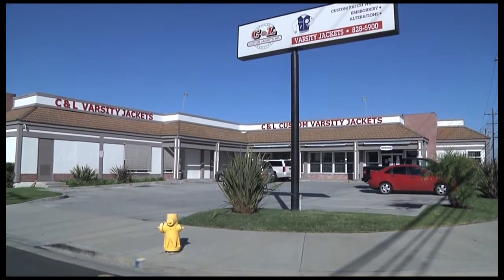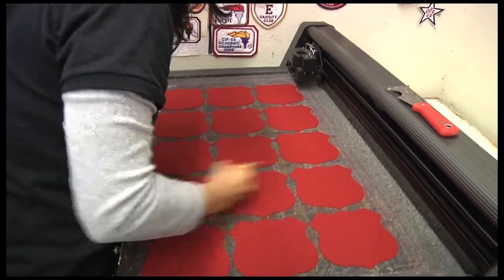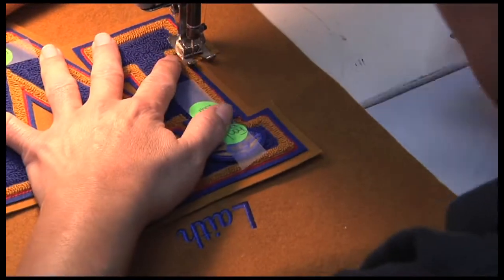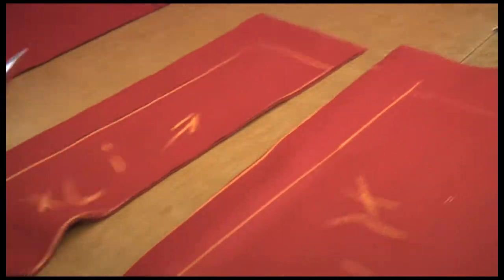C&L creates letters and logos for schools throughout Orange County. Chenille letters are created right in the store — there are ten heads here and they do ten letters at a time. Letters and patches are then cleaned and prepared for sewing. The 24-ounce virgin wool is cut to shape on location.